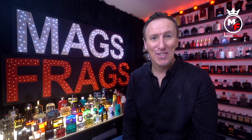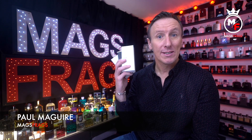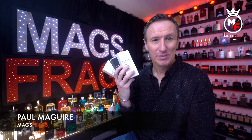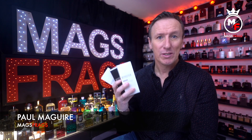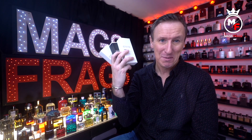Hello again everybody and thank you very much for tuning in to this latest episode of Mags Frags. I'm Paul and today I'm going to be talking about these three inspired-by fragrances from the Essence Vault. I've also had a couple of requests from subscribers asking me to do a review on these, so here we go.